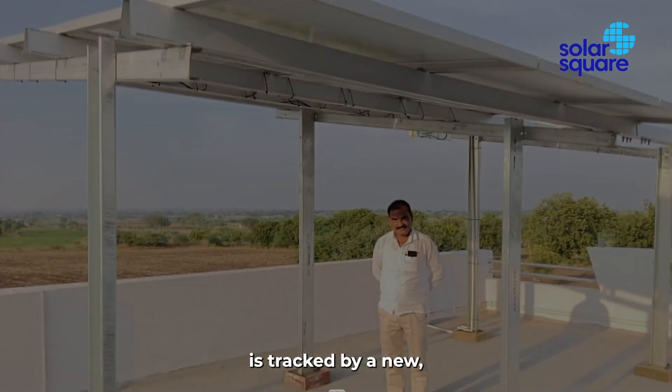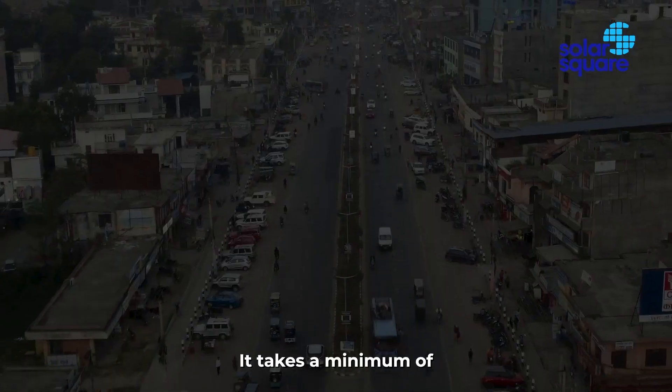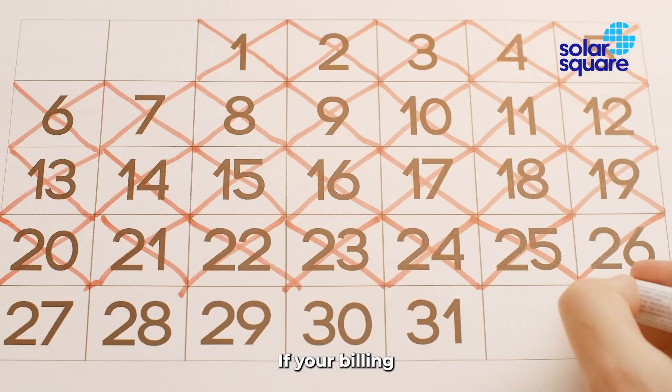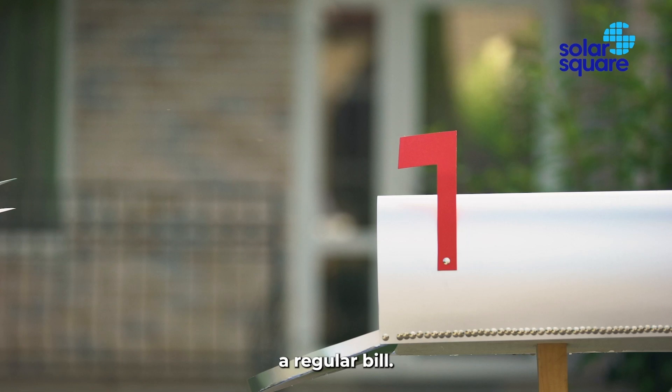Now that your electricity is tracked by a new bi-directional meter, let's talk about what happens next. It takes a minimum of 20 to 25 working days for the DISCOM to update details like the serial number. If your billing cycle date falls during this time, you might still receive a regular bill.